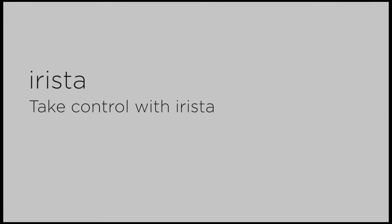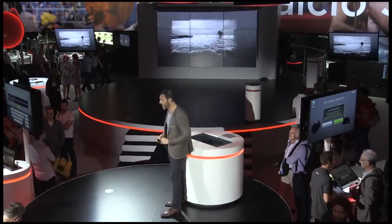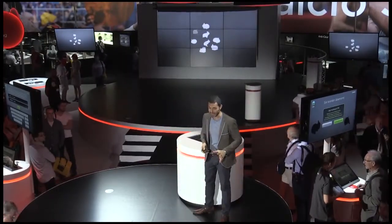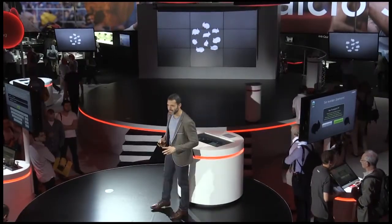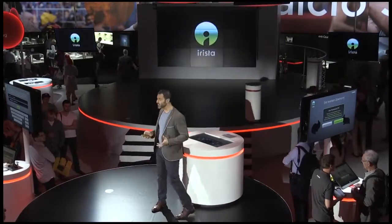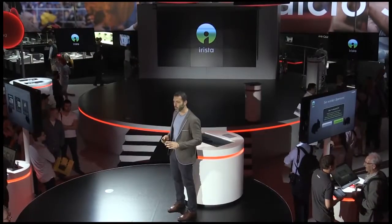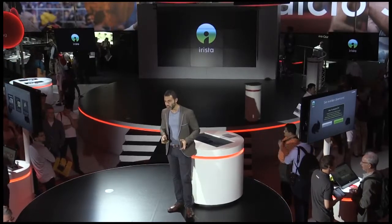Welcome, ladies and gentlemen. For the next 10 minutes I'm going to talk to you about Irista, and it will change the way you manage your photos forever. Photos are like bunnies — it's really funny how they seem to multiply, with your image collection growing rapidly. How do you keep track and get the most from your photo collection? Introducing Irista from Canon: your safe home to take control and organize your world of images.